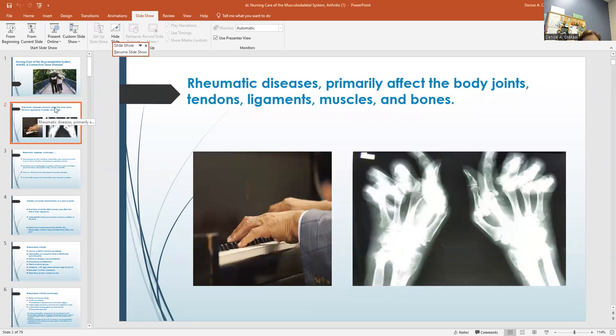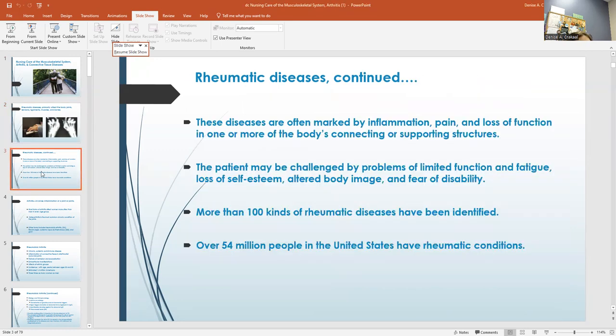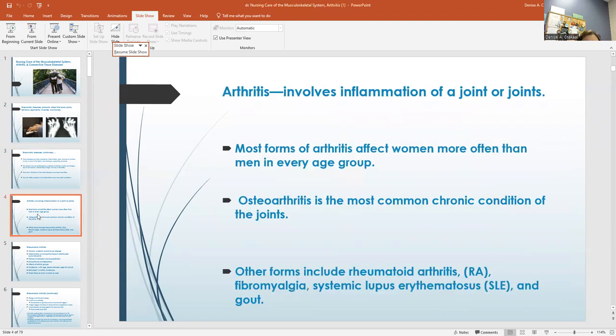Rheumatic diseases primarily affect the body joints, the tendons, ligaments, the muscles and the bones. These diseases are marked by inflammation, pain and loss of function. Arthritis involves the inflammation of a joint or joints.